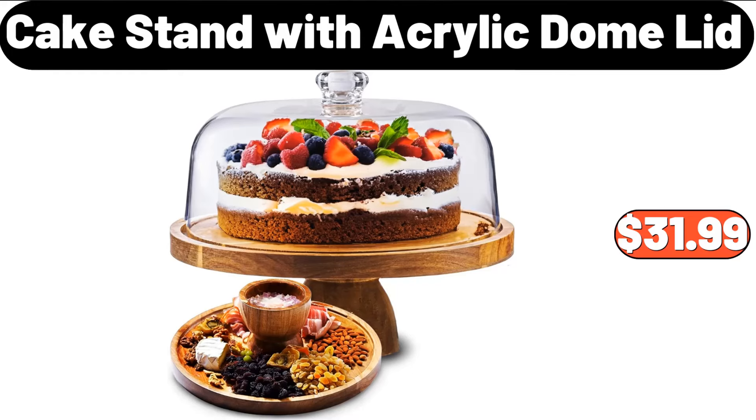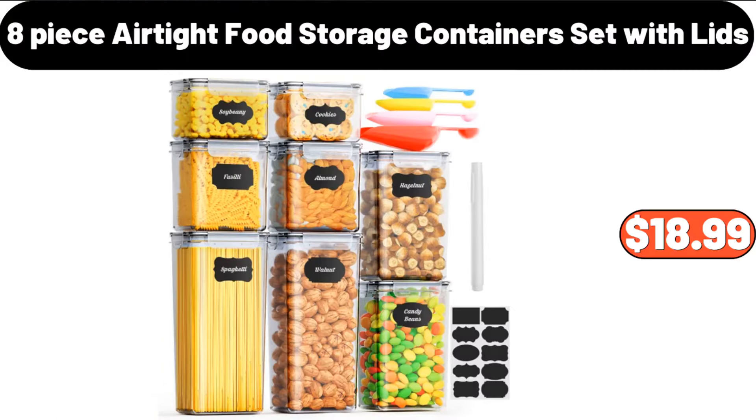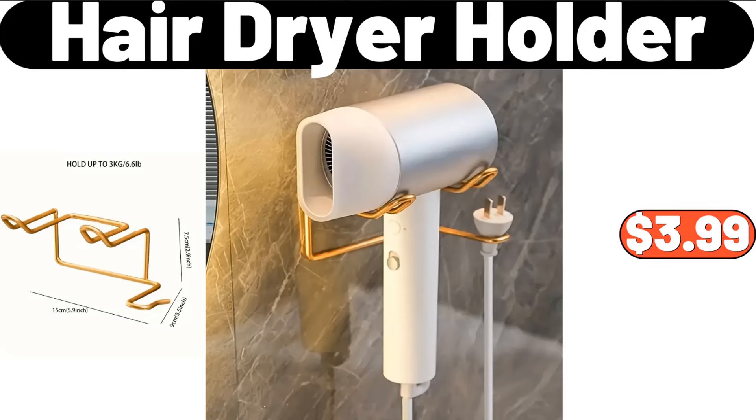Cake Stand With Acrylic Dome Lid, $31.99. 4-PCS Flower Throw, $2.99. 8-Piece Airtight Food Storage Containers Set with Lids, $18.99. Resistant Floor Mat, $7.99. Hair Dryer Holder, $3.99.